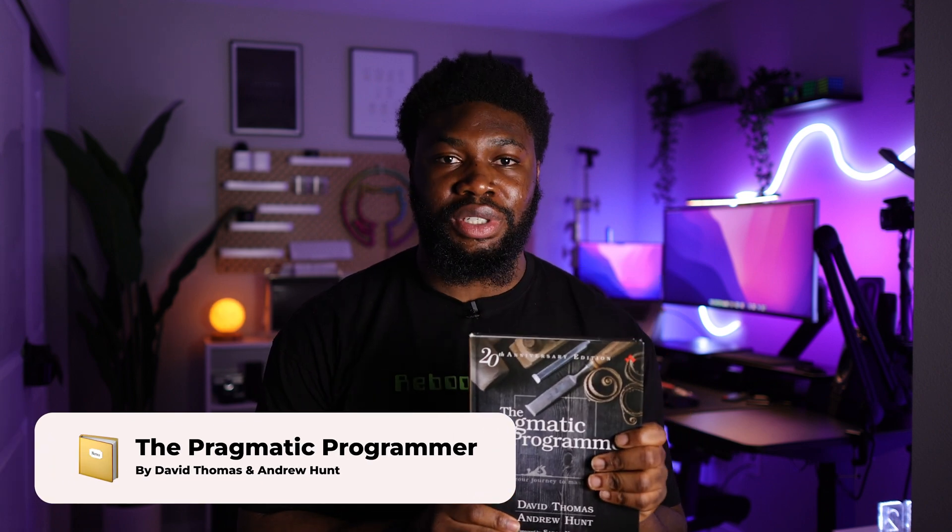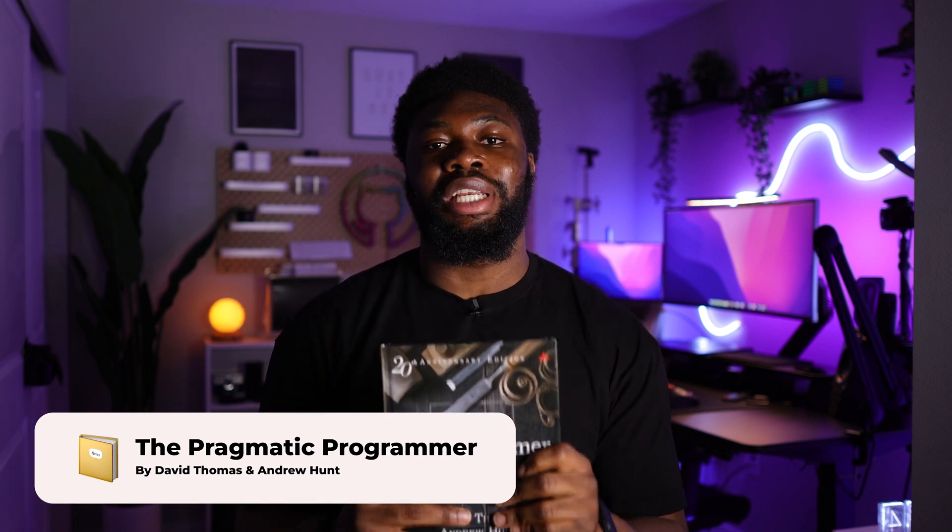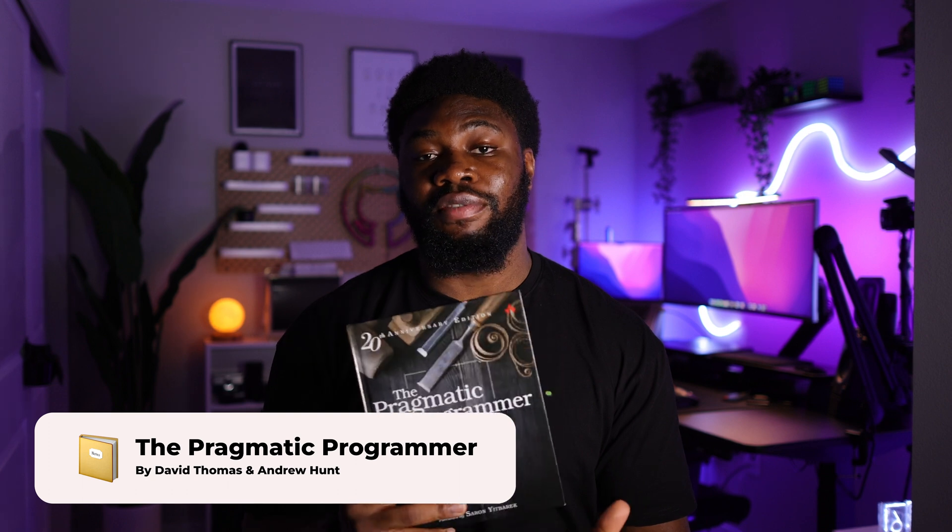To start off the series today we'll be taking a look at The Pragmatic Programmer by David Thomas and Andrew Hunt. The book originally came out in 1999 and was so influential that it was used as a textbook to teach specific university courses. The second edition, which is what I have here, was released in 2019 for the 20th anniversary of the book. It has a lot more context seeing as a lot has changed between 1999 and now. The book has been dubbed one of the most influential books on programming of all time.